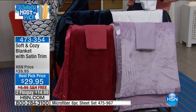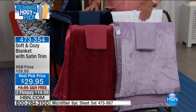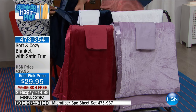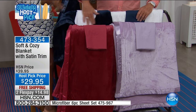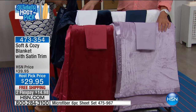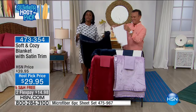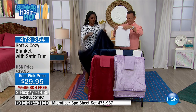The rose, the lavender, the optic white, and the navy — all of them have this beautiful satin trim that goes all the way around. And obviously you can mix and match, but you always need extra blankets, and it's very difficult to find blankets in summer weight that have this type of look.